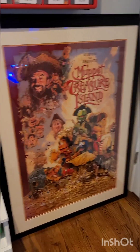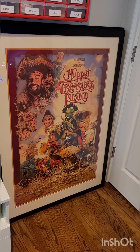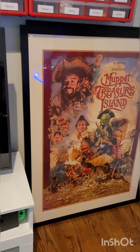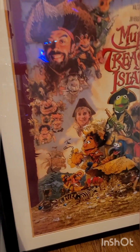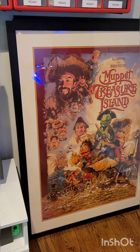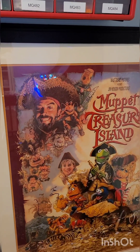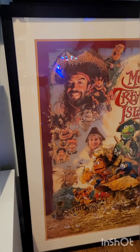He was at a con one year that I went to a bunch of years ago, and I brought some posters to have him sign. So these are all signed by him. This one is signed by him and Tim Curry, who's at the top there. I'm a huge Tim Curry fan — most of you might know him as It, or Dr. Frank-N-Furter from Rocky Horror, or Home Alone 2. Met him at that con as well. Drew Struzan signed the bottom, and so did Tim Curry.